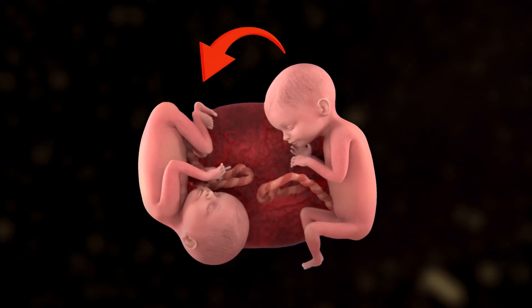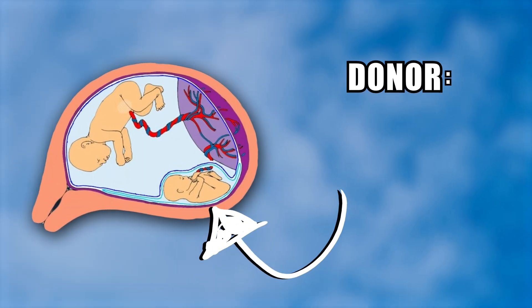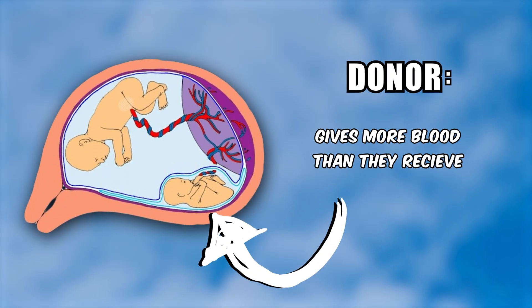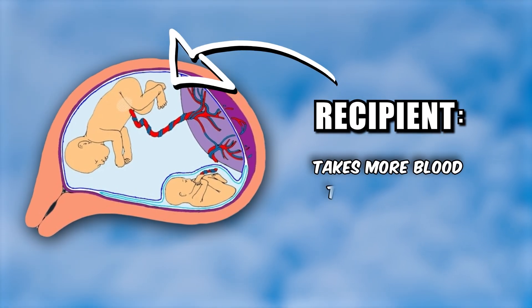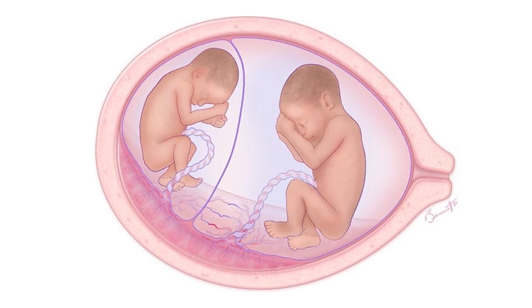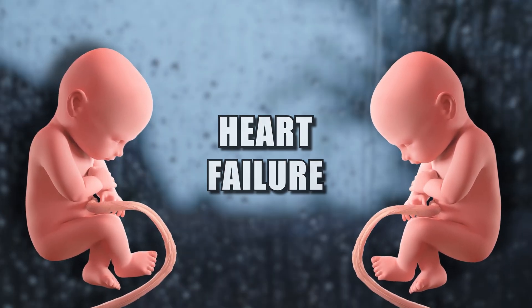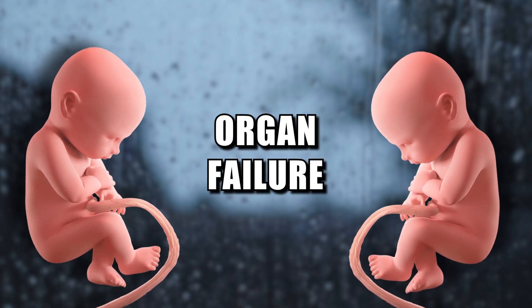However, in some cases one twin is giving more while the other is receiving more. This is when twin-to-twin transfusion syndrome develops. One twin will be the donor, giving more blood than they receive, while the other is the recipient, taking more blood than they are giving. So what makes this such an important condition? When babies in the womb aren't getting their proper amount of blood, or are receiving too much, this becomes a massive problem. Both twins are at risk of heart failure due to improper blood levels, and possibly organ failure as well. Since these developmental days are crucial, this condition can be deadly if left untreated.